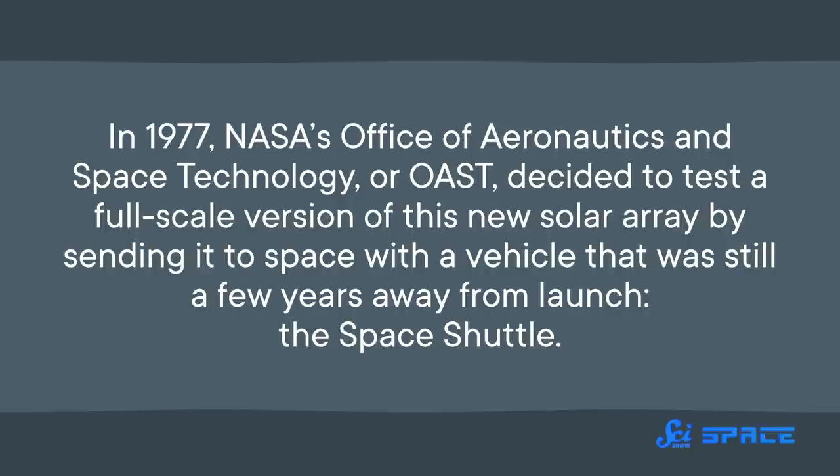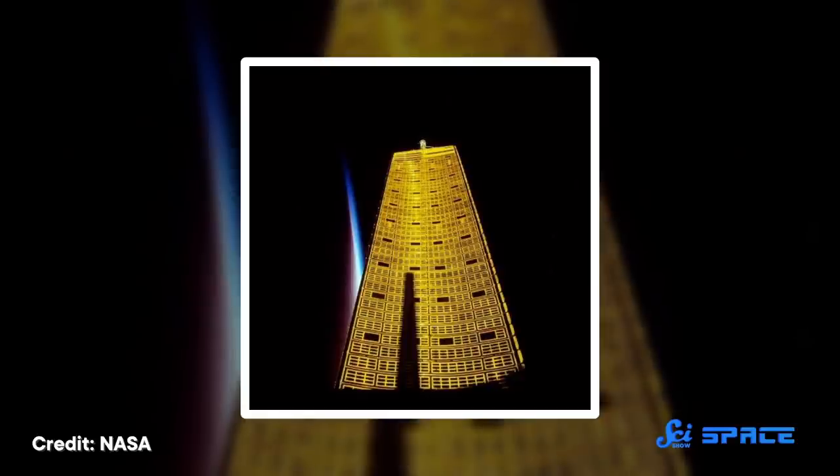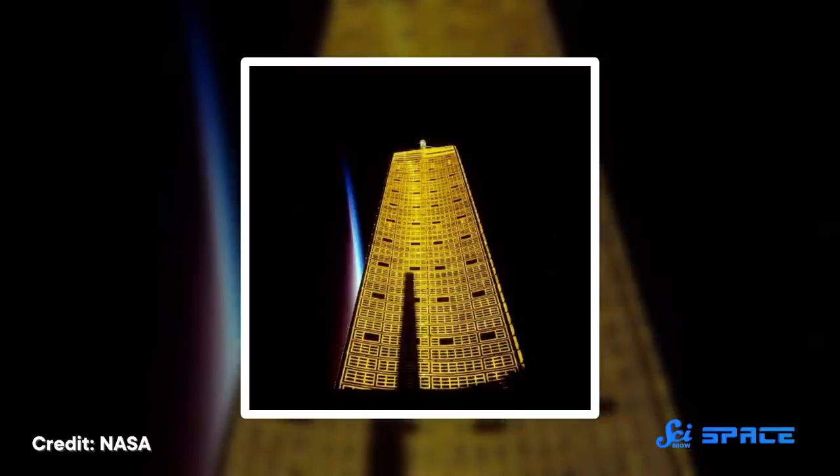In 1977, NASA's Office of Aeronautics and Space Technology, or OST, decided to test a full-scale version of this new solar array by sending it to space with the Space Shuttle. Specifically, it would be the job of Space Shuttle Discovery on its maiden voyage. The mission launched on August 30, 1984, carrying the prototype wing and other experiments packaged into a payload called OST-1.